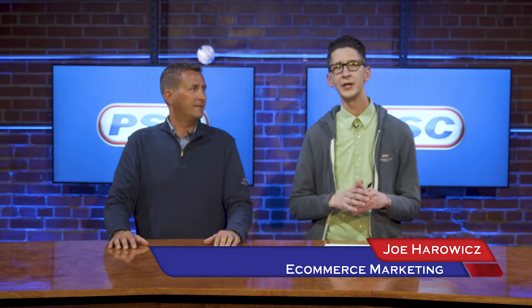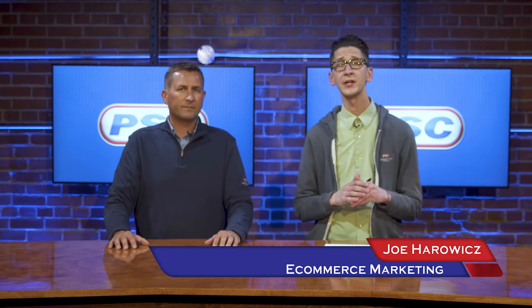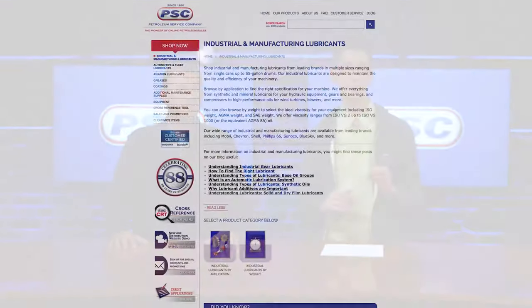Hey, what's going on guys? Joe and John here with Petroleum Service Company, and today we're going to be talking to you about our line of industrial and manufacturing lubricants.